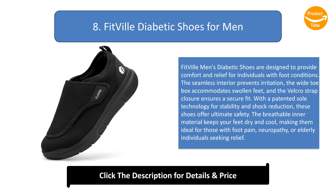Number 8: Fitville diabetic shoes for men. These shoes are designed to provide comfort and relief for individuals with foot conditions. The seamless interior prevents irritation, the wide toe box accommodates swollen feet, and the Velcro strap closure ensures a secure fit. With patented sole technology for stability and shock reduction, the breathable material keeps your feet dry and cool, making them ideal for those with foot pain, neuropathy, or elderly individuals seeking relief.